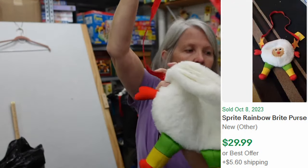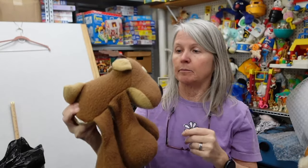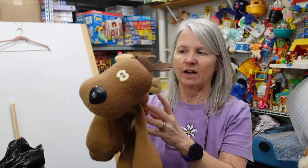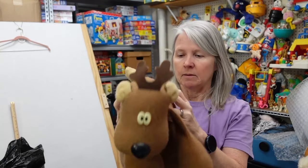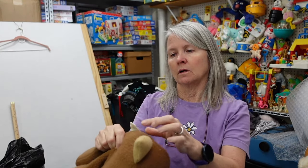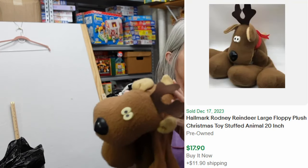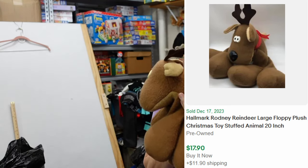This is a big Rodney Reindeer. The other two I've sold recently were nylon, but he's that same fabric. He's got lots of wear. Actually, it just says 'reindeer' — he may not be Rodney, just a generic reindeer.